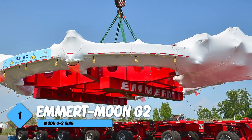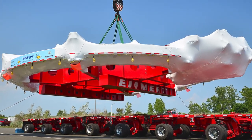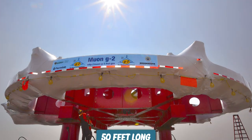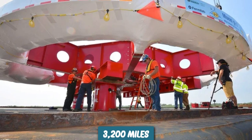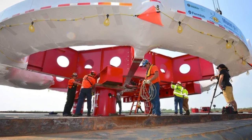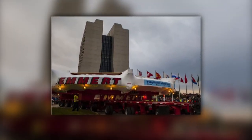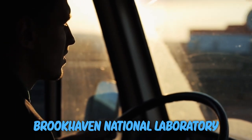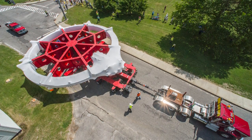Number one: Emmert Muon g-2. 2016 saw Emmert carry a significantly gigantic electromagnet which was about 50 feet long. After a month-long journey by barge and truck covering 3,200 miles, the gigantic Muon g-2 ring finally arrived at its new home at Fermilab in Batavia, Illinois. The journey began at Brookhaven National Laboratory and ended at Fermilab.